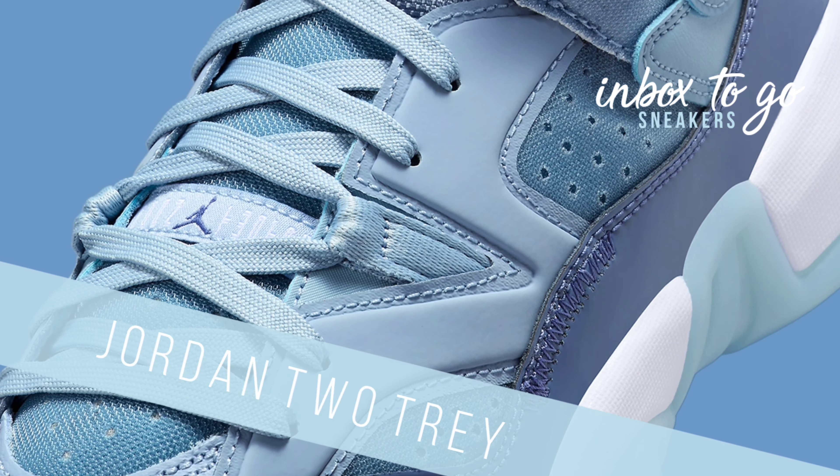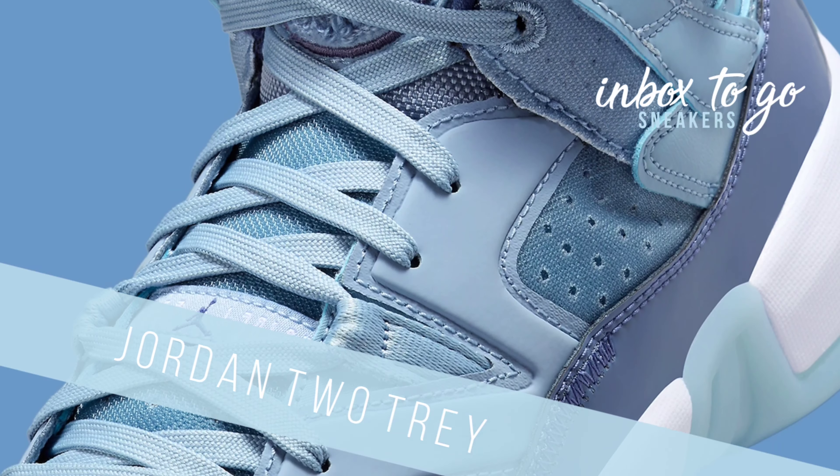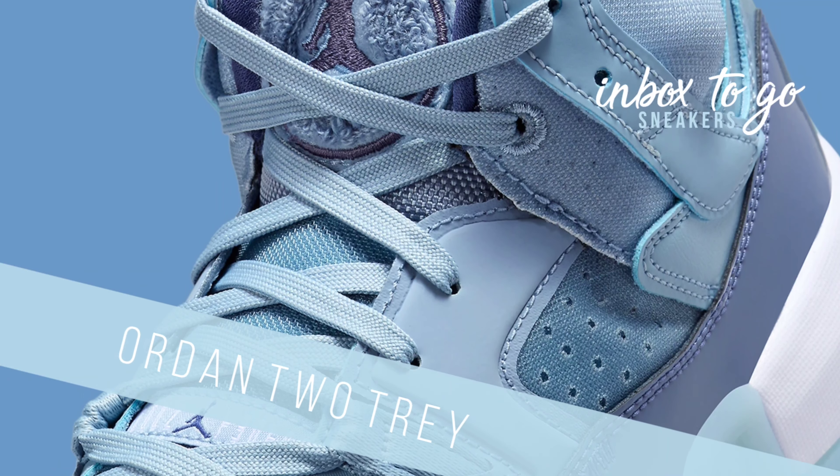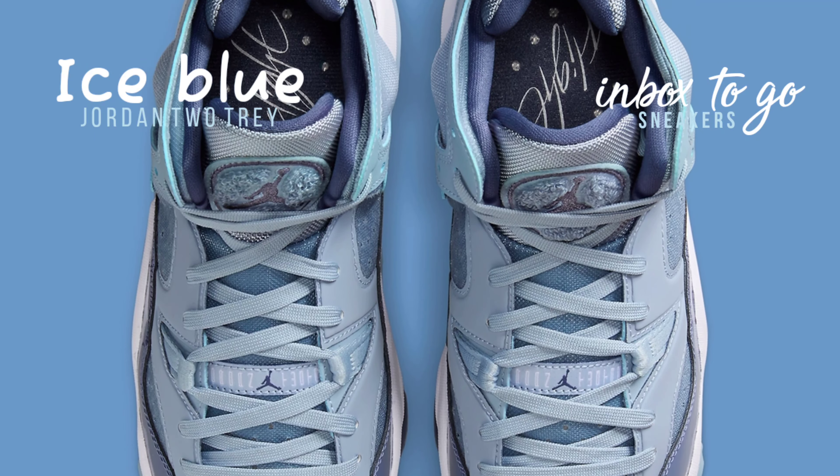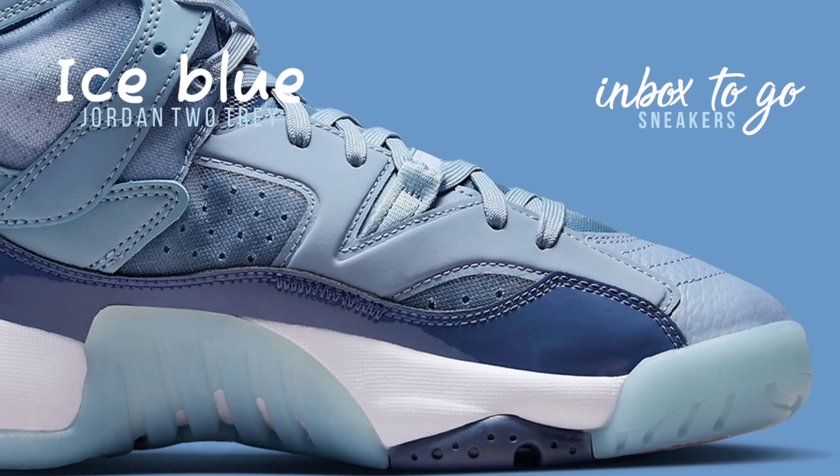Jordan 2 Tray Ice Blue 2024 Release Information. Originally designed to resemble vintage Jordan brand colorways, the Jordan 2 Tray has now developed its own character, adopting several monochromatic styles for its women's exclusive versions.